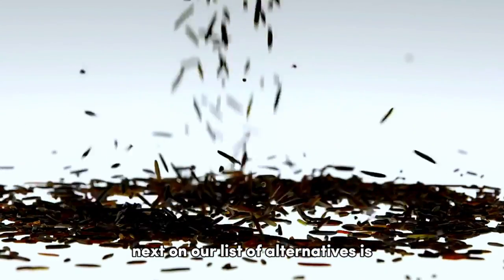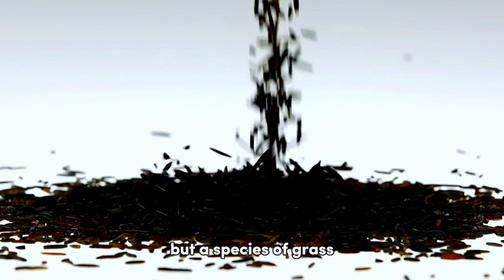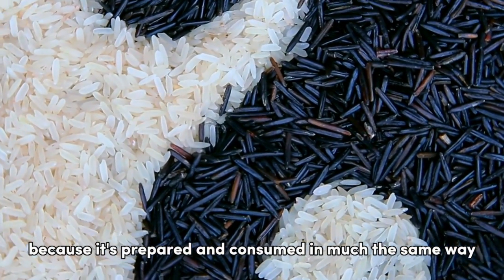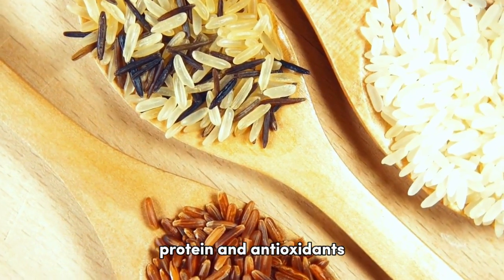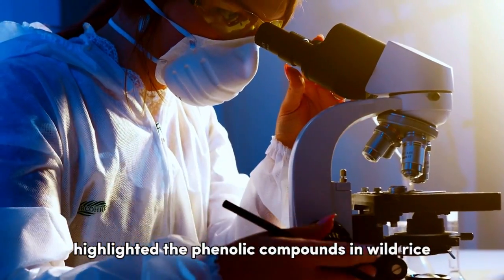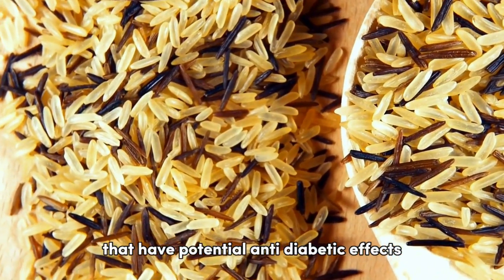Next on our list is wild rice, which is technically not rice at all, but a species of grass. Nonetheless, it's often included in discussions about rice because it's prepared and consumed in much the same way. Wild rice boasts lower calorie content and lower GI than white rice, with more fiber, protein, and antioxidants. A 2018 study in the journal Food Chemistry highlighted the phenolic compounds in wild rice that have potential anti-diabetic effects.